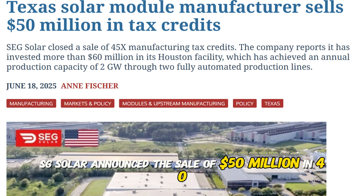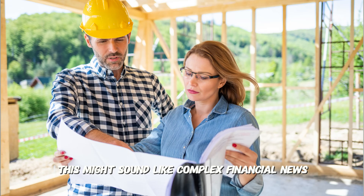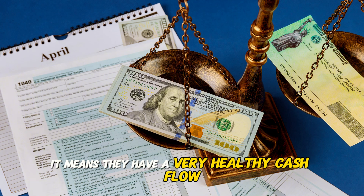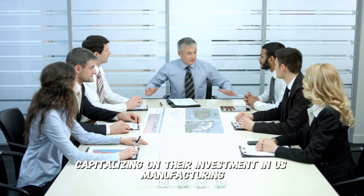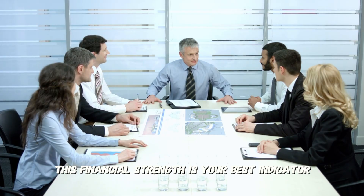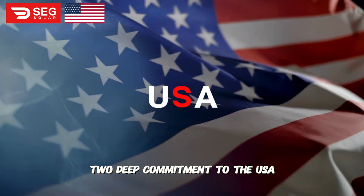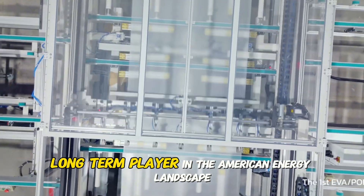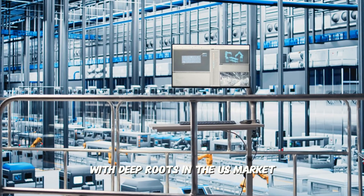Now for the breaking news that cuts right to the heart of the fear about a company's stability. In June 2025, SEG Solar announced the sale of $50 million in 45X manufacturing tax credits from their Houston factory. This might sound like complex financial news, but here's what it really means for you, the homeowner, in simple terms. One: extreme financial stability. It means they have a very healthy cash flow — this is not a company struggling to get by. They are successfully capitalizing on their investment in US manufacturing. This financial strength is your best indicator that they will be around to honor that 30-year warranty. Two: deep commitment to the USA. This proves their Houston factory isn't just for show — they are a major long-term player in the American energy landscape, backed by the framework of the Inflation Reduction Act. You're buying from a company with deep roots in the US market.